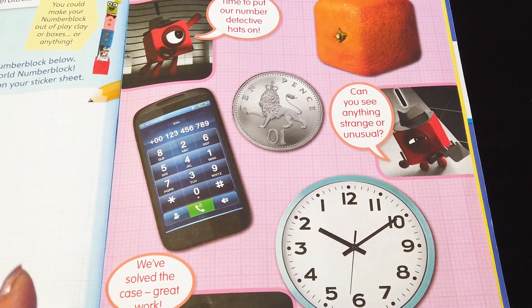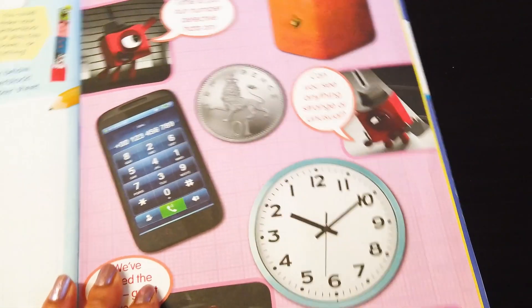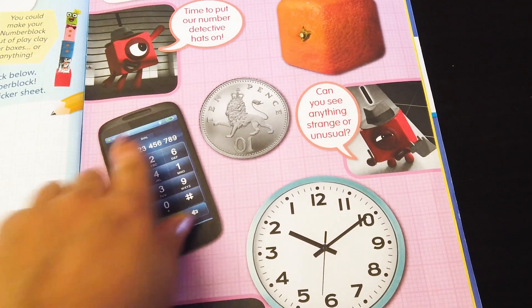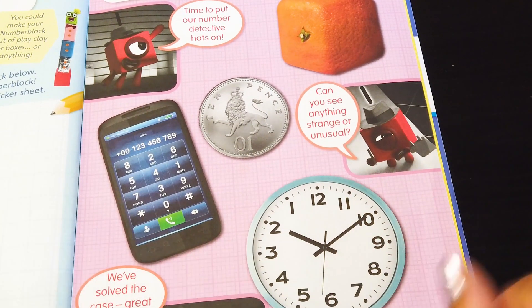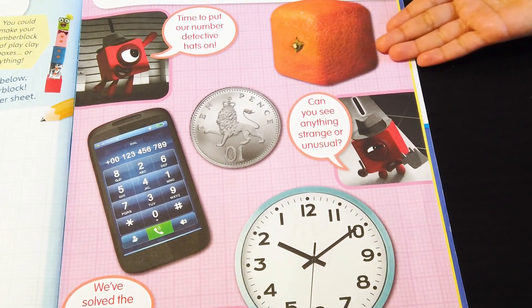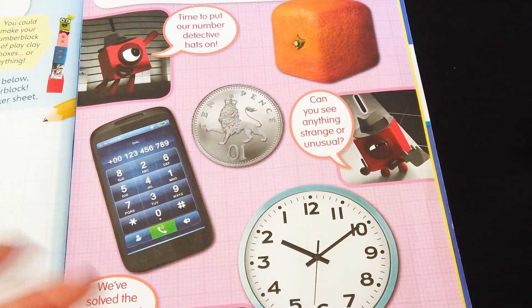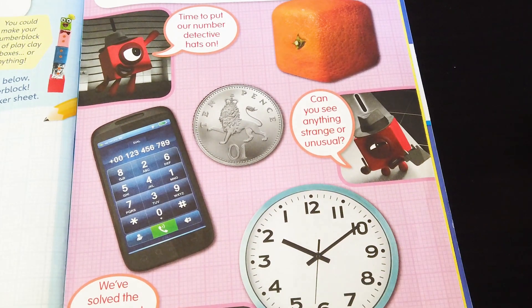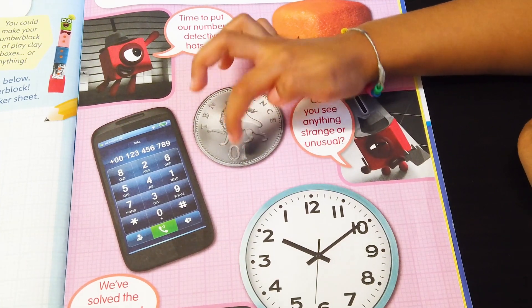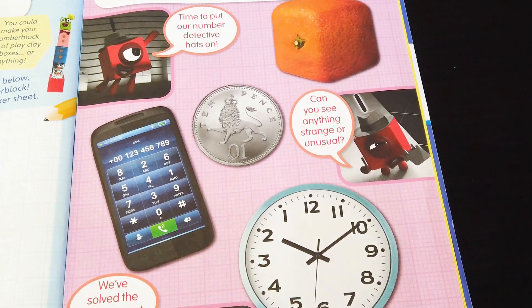Suhana, can you spot all the silly mistakes in the real world? Yes! Let's see! It's time to put our number detective hats on! So what is strange about this? Is the orange a square? Orange is not a square! No! What is the orange then? A circle! Good job! 1, 0 - but now it's no 1! Yes! That's how you make 10! Very clever!